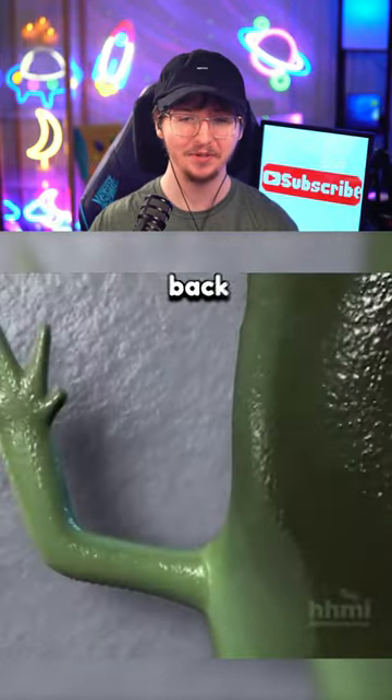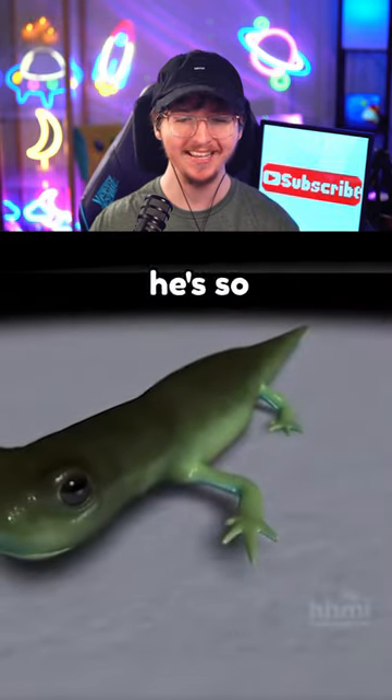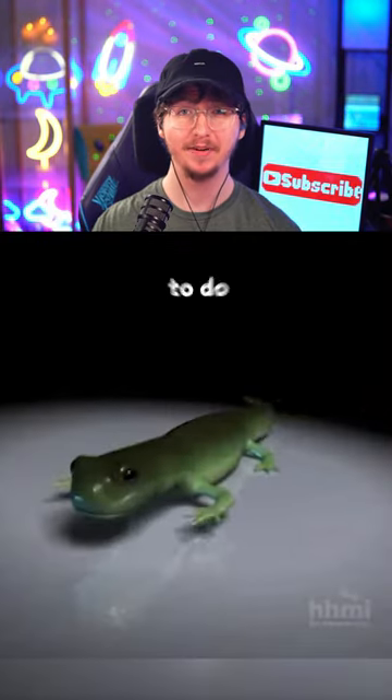And then out of nowhere his arm goes back — he's so cute! If you think humans should be able to do this, subscribe.